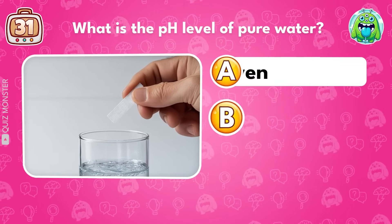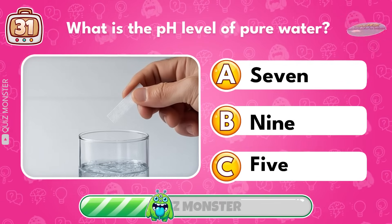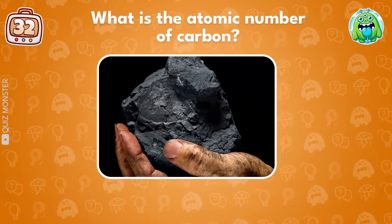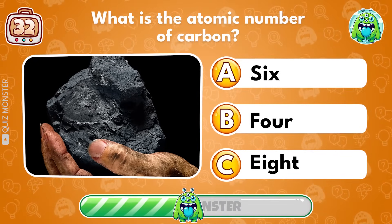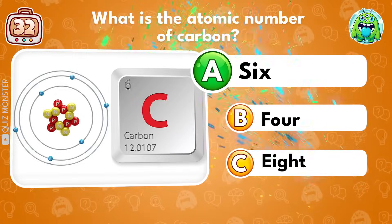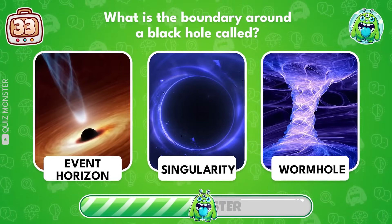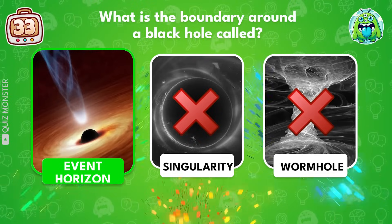What is the pH level of pure water? What is the atomic number of carbon? What is the boundary around a black hole called? Event Horizon!